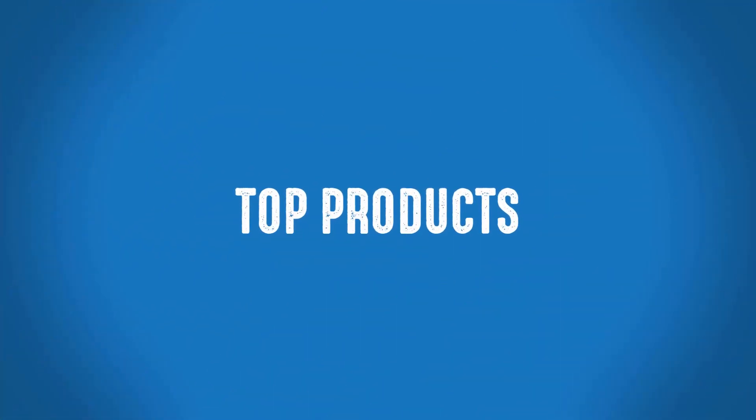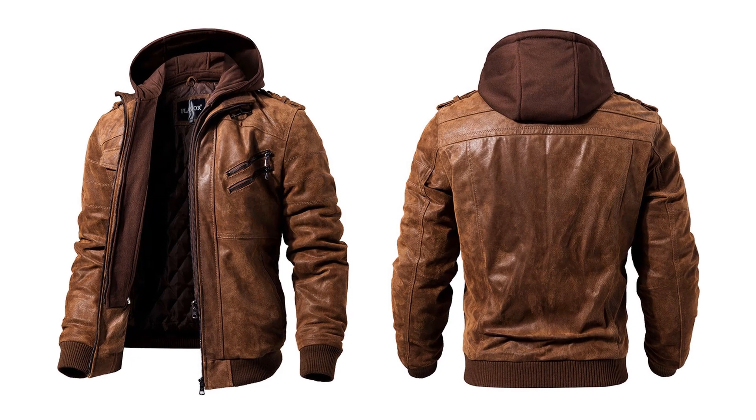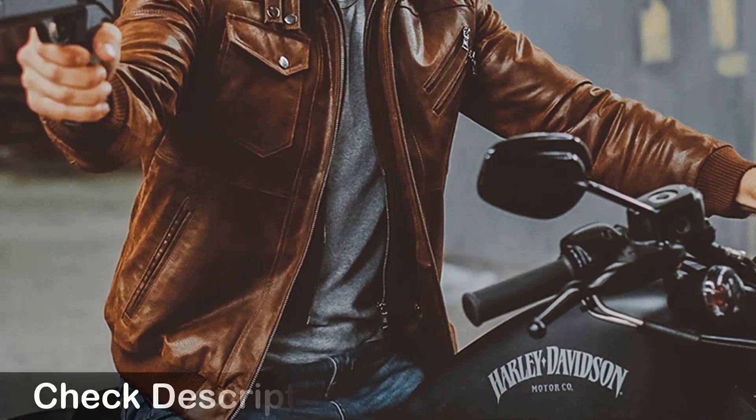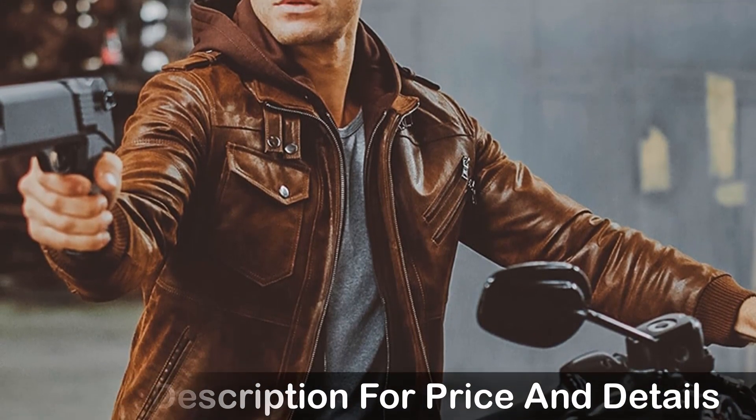Welcome to Top Products. Best Winter Leather Jacket. This is one of the best genuine leather motorcycle jackets of the Flavor brand. Many persons have already bought this leather jacket and their reviews show that this jacket is really excellent.